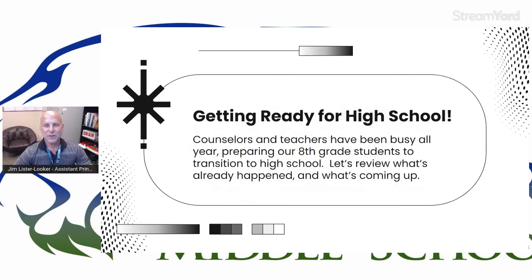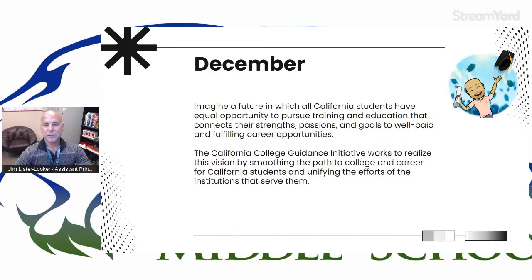So our eighth graders are getting ready for high school — it's April, this is coming really soon, about two months. Coming up quickly. So our counselors and teachers have been busy pretty much all year helping prepare our students for a successful transition to high school. So let's see what they've been up to.